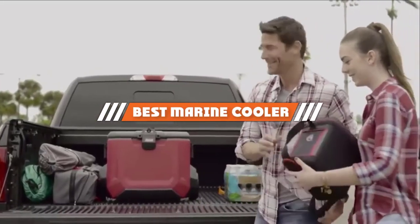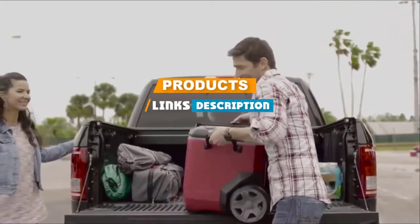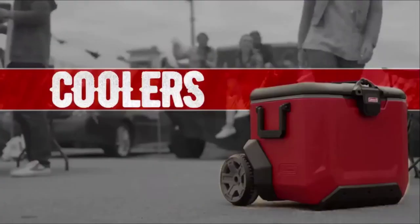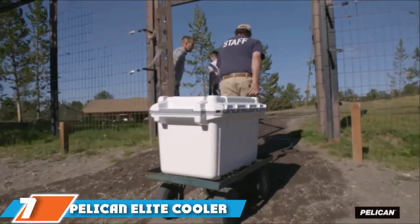If you are looking for the best marine cooler, here's a list you must see. We made this list based on our personal preference, rated based on features, prices, quality, durability, and reputation of the manufacturers. We have included options for every type of customer, so let's get started.